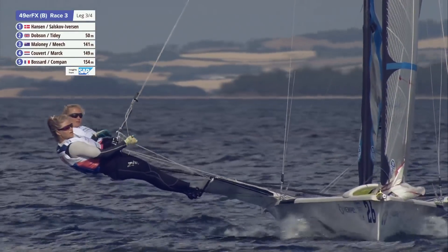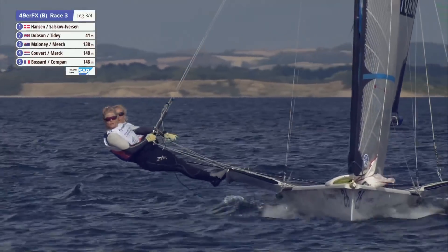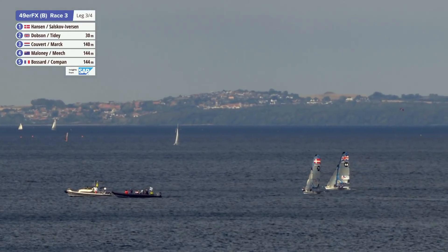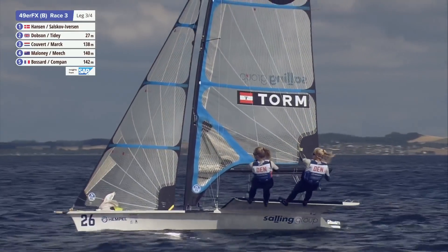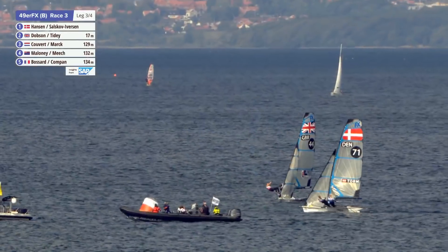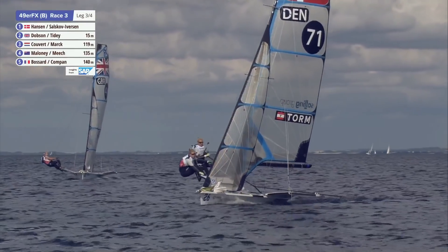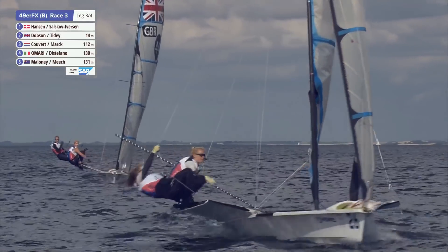All of them are going out towards the left layline at the moment — they've been going right but probably expecting it to go back left. If everyone's still heading that direction, why would you tack? You'd just make yourself risky. A couple of boats are starting to tack now — the Danish team have tacked. All our leaders have tacked — just basically fleet management, very close to that layline.